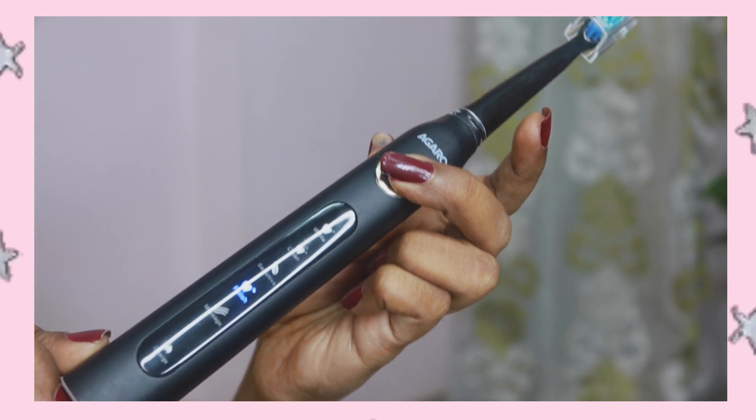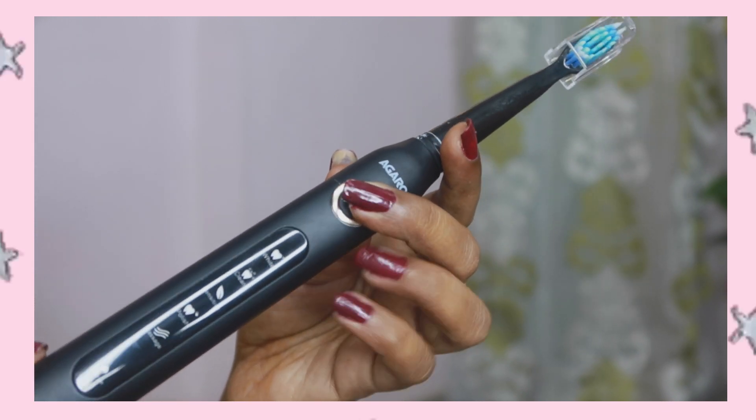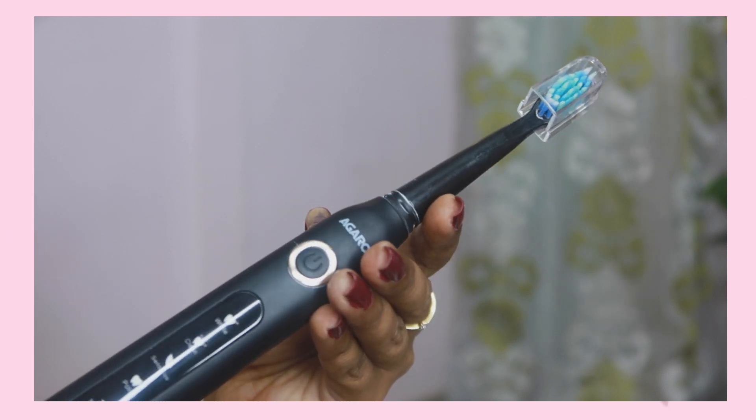The very first thing which I ordered from Amazon is this particular toothbrush from Agro. This is an electric toothbrush and I have tried an electric toothbrush for the first time. Usually normal brushes can also work, but I tried this because it helps in removing plaque and if you have yellow teeth it helps with that too. It comes with 5 functionalities: whitening, cleaning, sensitive, polish, and massage.